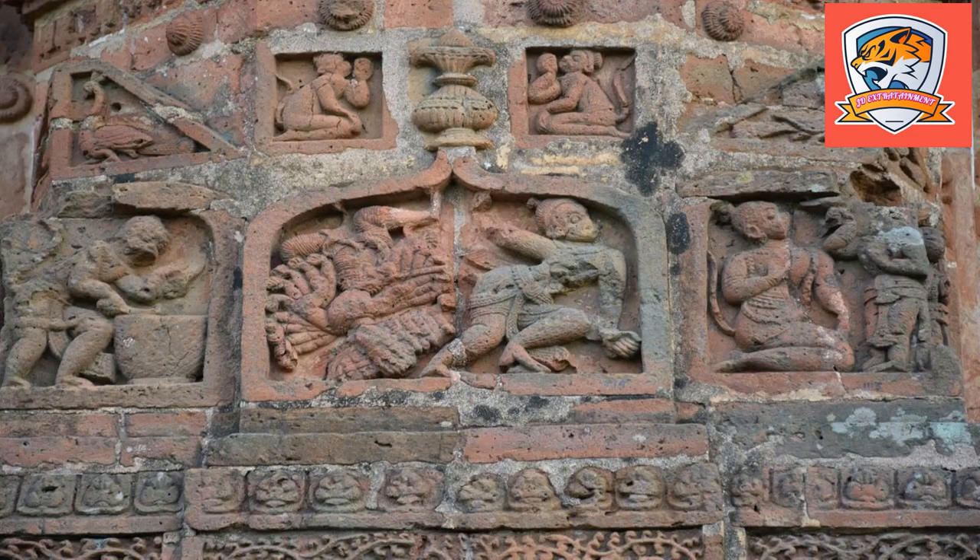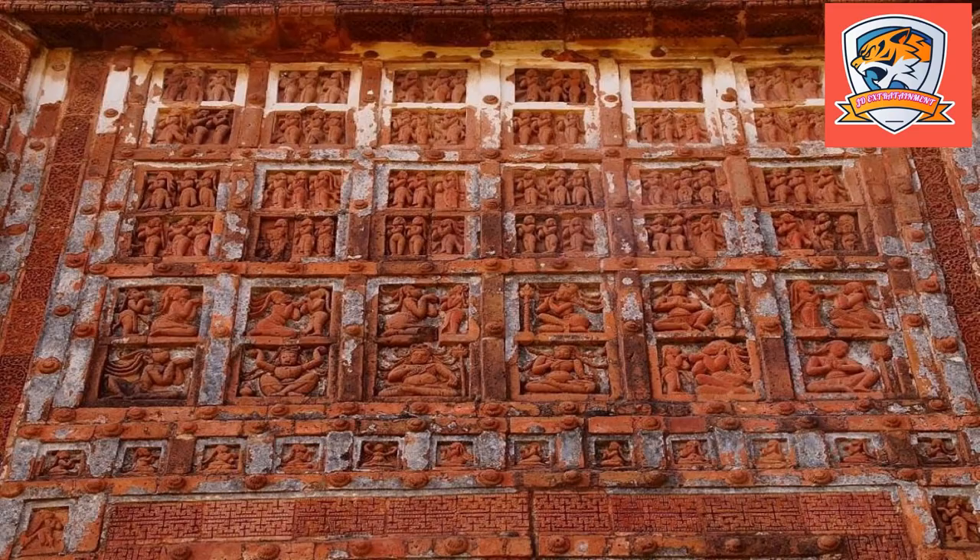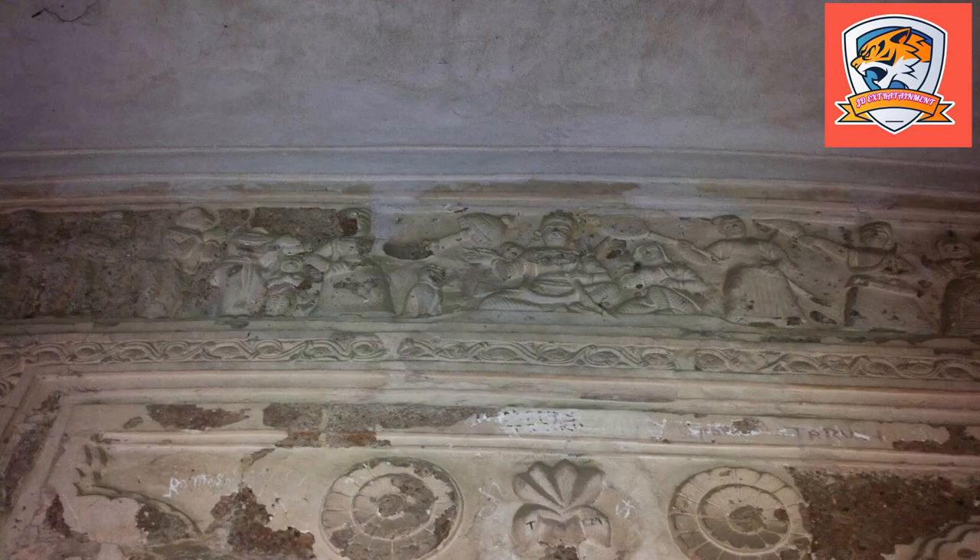Bishnupur, the important historical town of Bankura district of West Bengal, is very well connected with all major cities of India via road, rail, and air network. Many visitors come throughout the year, making Bishnupur convenient in terms of travel, accommodation, and other services. By air, the nearest major airport in the region is located around 30 kilometers away, and Netaji Subhash Chandra Bose International Airport in Kolkata is at 140 kilometers from Bishnupur, offering flights to all major cities of India.